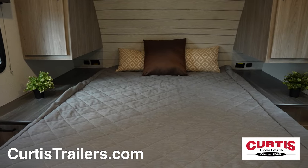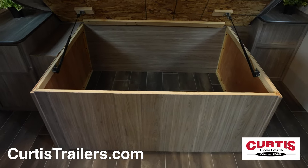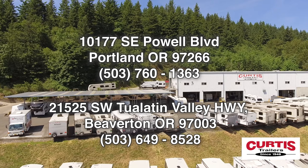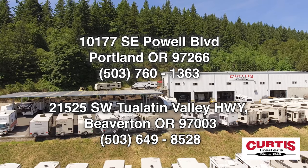End your day on the residential queen-size bed with overhead cabinetry and large underbed storage. Tour the Keystone Passport SL Series 268 BHWE today at Curtis Trailers, where our business has been your vacation since 1948.